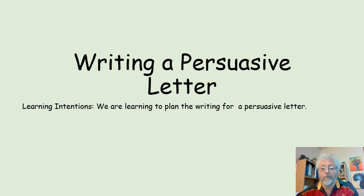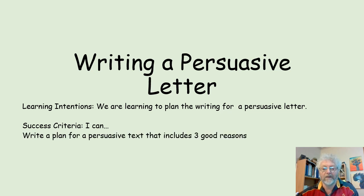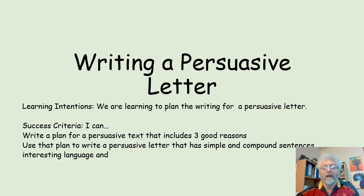And the idea is the planning. Our success criteria: I can write a plan for a persuasive text that includes three good reasons. I can use that plan to write a persuasive letter that has a simple and compound sentence, interesting language, and paragraphs for each idea.